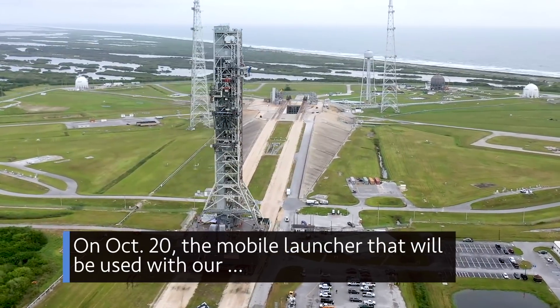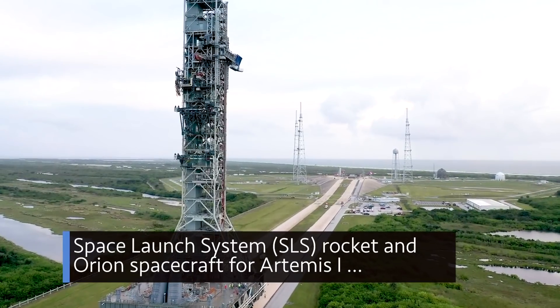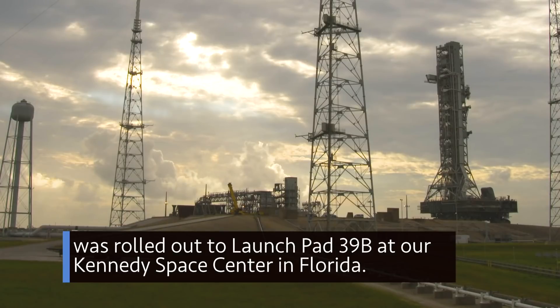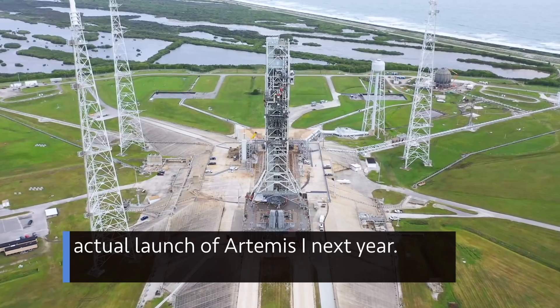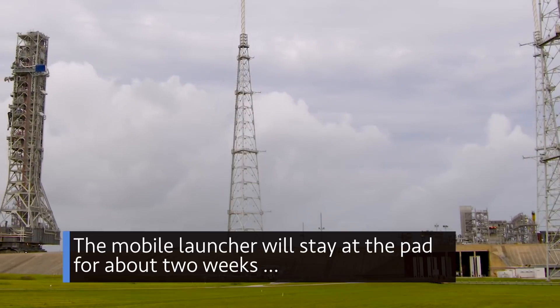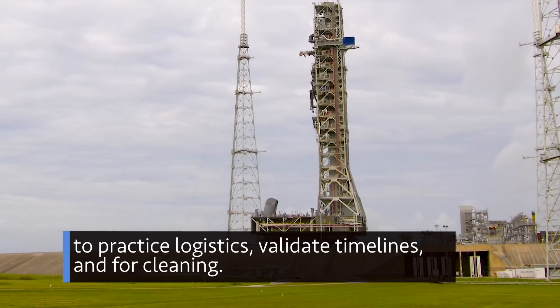On Oct. 20, the mobile launcher that will be used with our Space Launch System rocket and Orion spacecraft for Artemis 1 was rolled out to Launch Pad 39B at our Kennedy Space Center in Florida. The trek to the pad helped prepare the launch team for the actual launch of Artemis 1 next year. The mobile launcher will stay at the pad for about two weeks to practice logistics, validate timelines, and for cleaning.